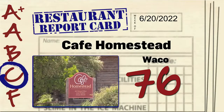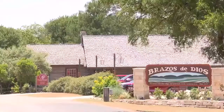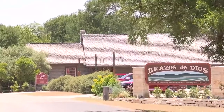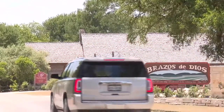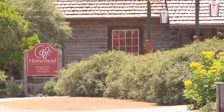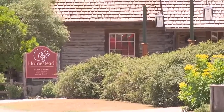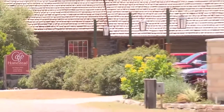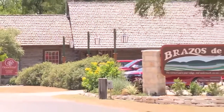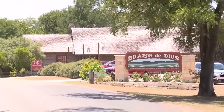A Homestead on Dry Creek Road in Waco got a 76 on a recent inspection. According to the food safety worker, there was a bag of raw chicken stored above the beef in the cooler. There was slime inside the ice machine. Flies were landing on the food contact surfaces — in fact, there were flies throughout the facility. The staff was handling food with their bare hands, and the list goes on from there.